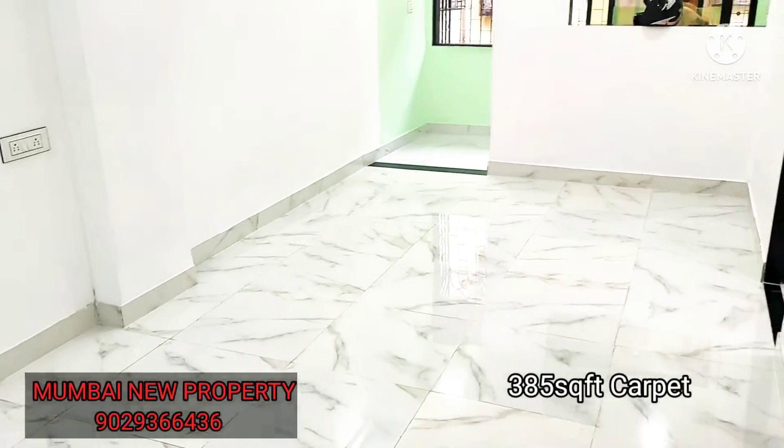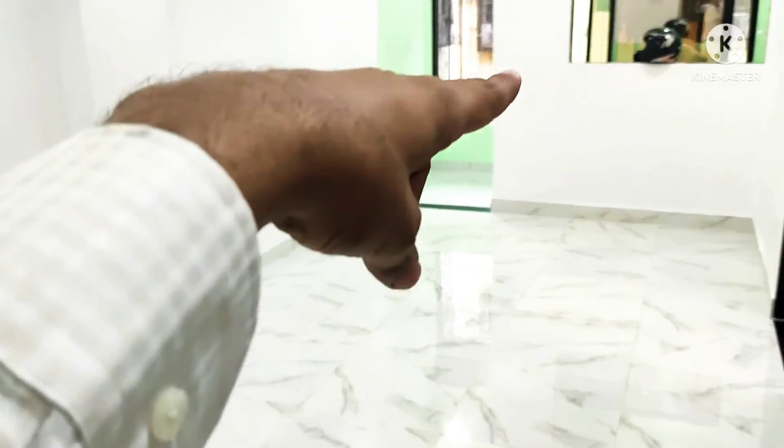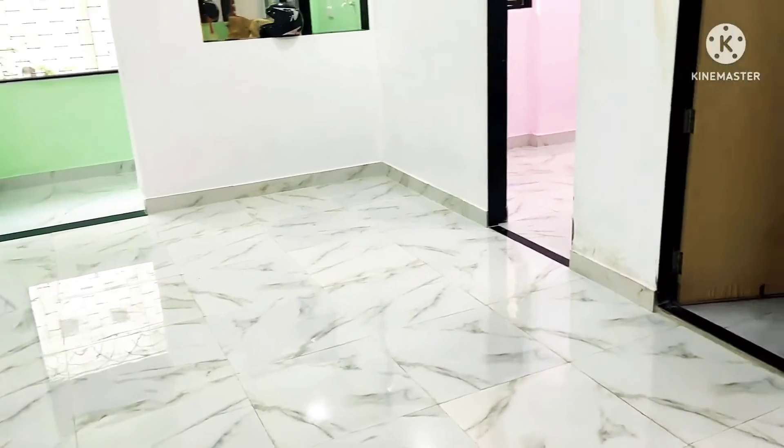You can see the size of the carpet area is 385 square feet. The living area is spacious — from here to the last end over there. You can also use a partition to further utilize the space. Let me first show you the view from this side.